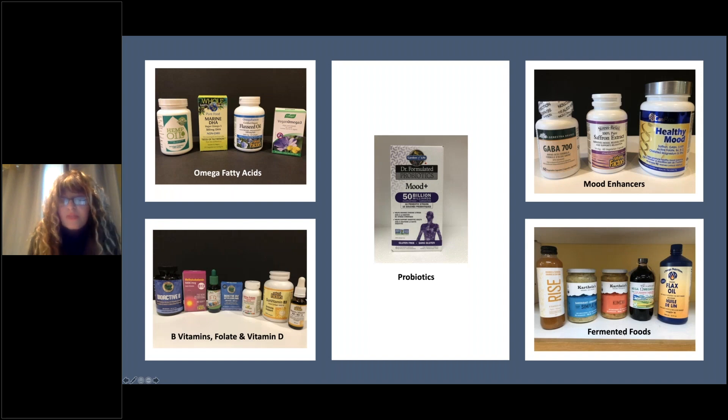Then we have folate — you'll notice that one in particular says 'active,' meaning it's already been converted to the active form, so when you take it it's ready to use. Then we have vitamin D. In winter it gets cloudy and many people don't go outside, so we're not getting enough sunshine — they sell them in soft gels.